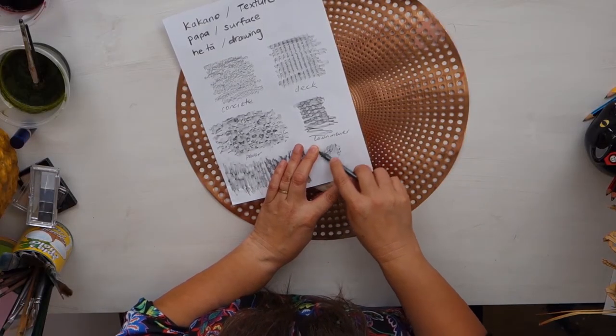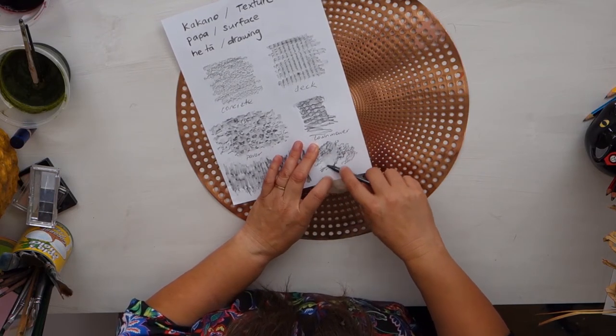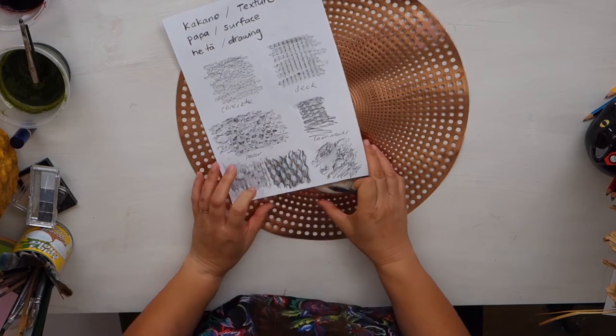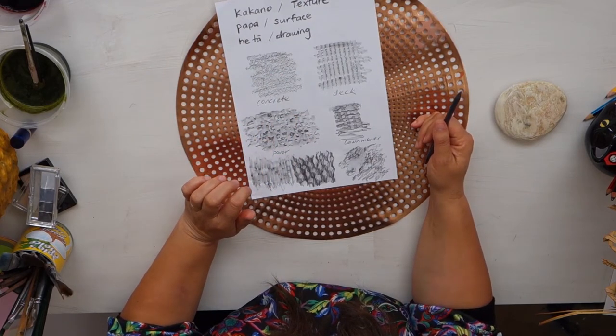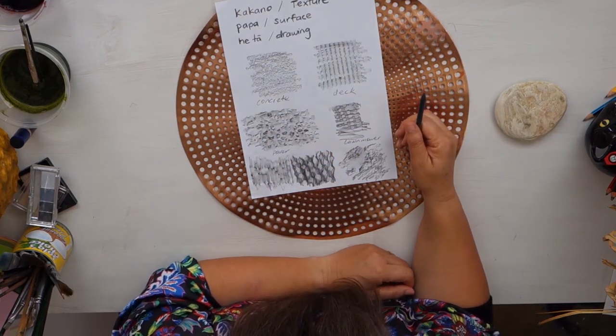Let's try our rock. Some of these things can be a little bit difficult — you might need a couple of people to help. This one's just really showing up the rock, the surface texture, kakuno of that rock. That helps us to see and draw and describe the surfaces we can see when we're looking down. The other surfaces I've looked at have been concrete, my deck, a paver that was downstairs, and this is the top of my lawnmower — I thought I'd give that a go when I was looking down while mowing the lawn the other day.